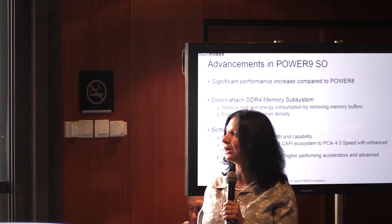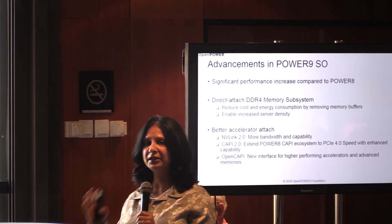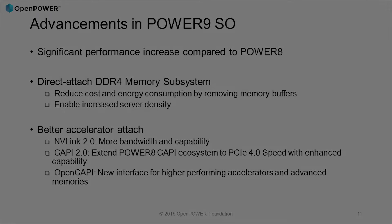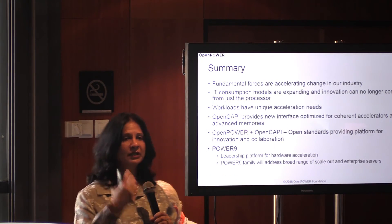To summarize: Power 9's first chip — the scale-out chip — delivers a significant performance increase compared to Power 8. It's an optimized chip with direct accelerator attach, DDR4 memory, which increases density. We truly believe there are unique needs across different markets and business workloads, so we are enabling direct accelerator attach with NVLink, CAPI, and OpenCAPI to support different work models.